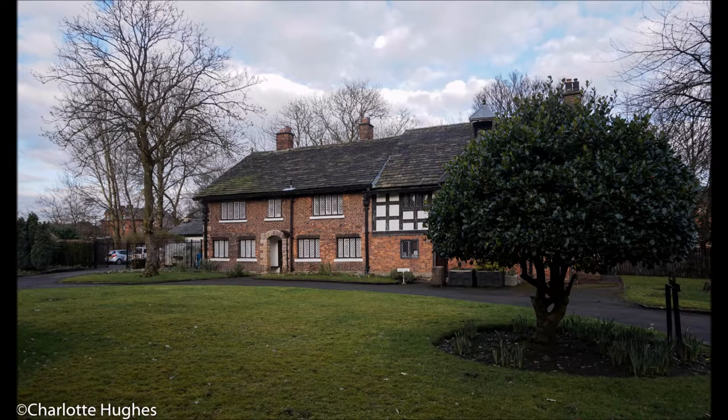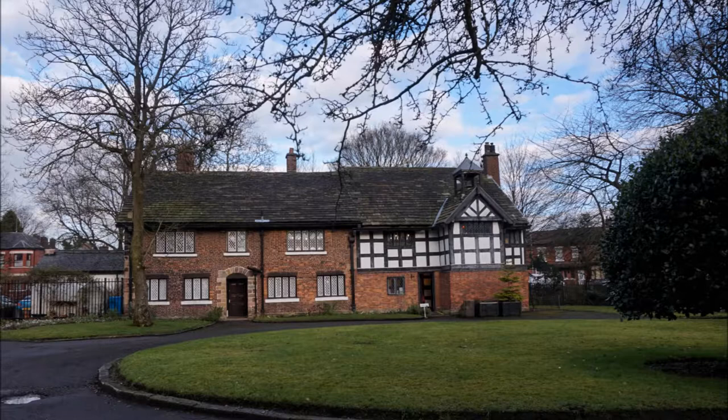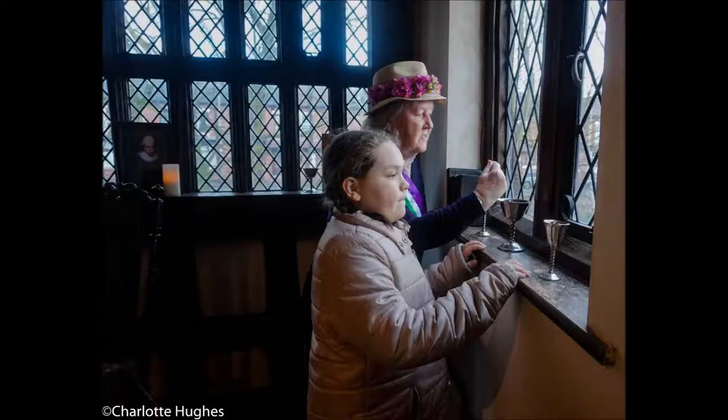Hi folks, welcome to our Clayton Hall visit. This is the front of Clayton Hall, as you would see it as you walk in. As you can see, it's a historic home — it's listed. There's a lot of history to this place.